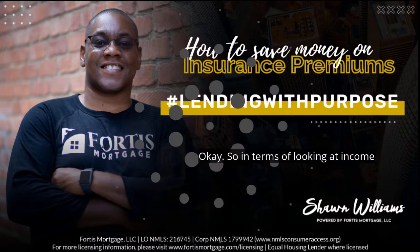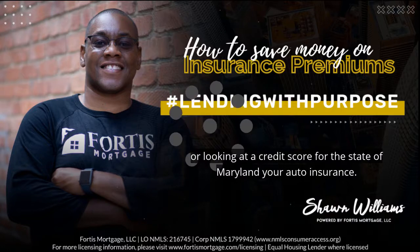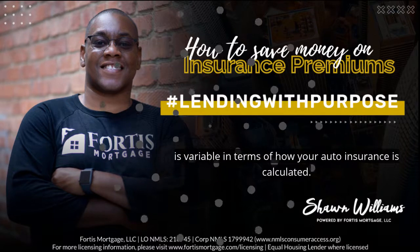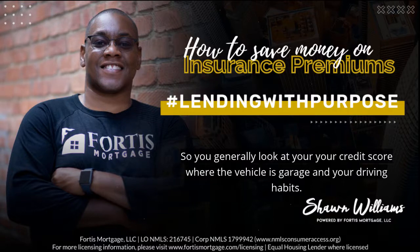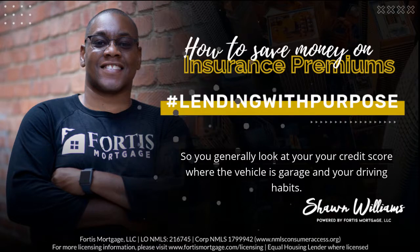In terms of looking at income or looking at a credit score, for the state of Maryland, your auto insurance has variables in terms of how it's calculated. Generally, you look at your credit score, where the vehicle is garaged, and your driving habits.